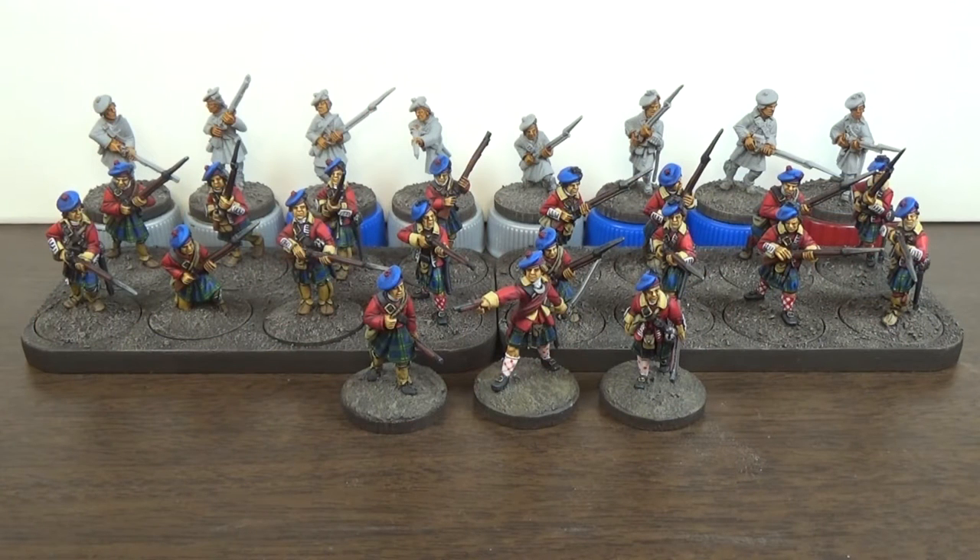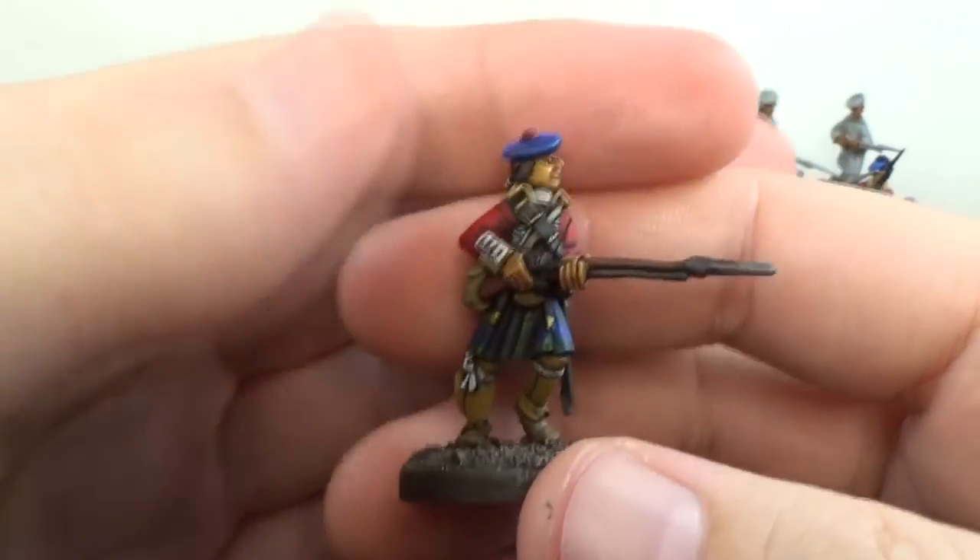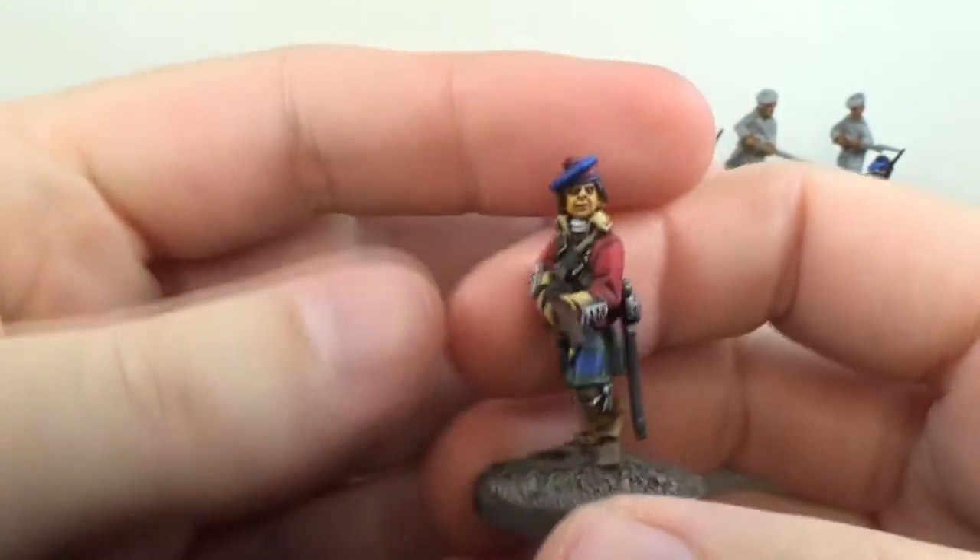Hey y'all, it's Robert. Here's my video 5 on my Warboss Day Challenge. It's been slow going, but let's see what I've done here. I've painted up another 8 of my French and Indian War Highlanders.